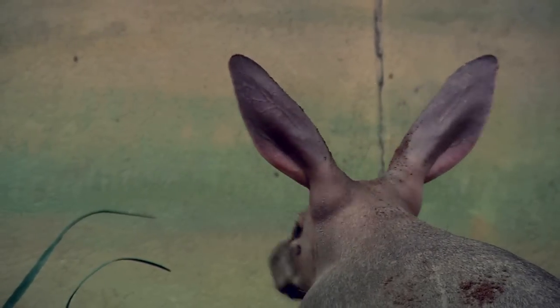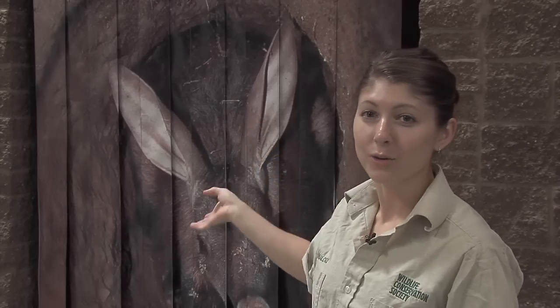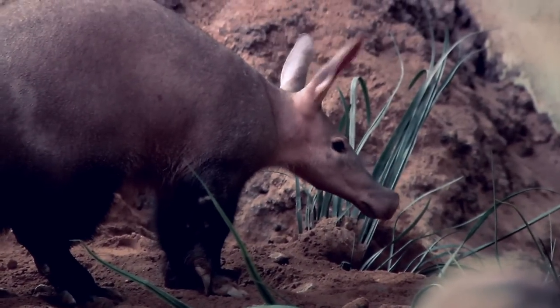Aardvarks do have very large ears. They're kind of like a bat's ear or like a rabbit's ear, so they can hear the slightest noise, even like a termite in its mound.